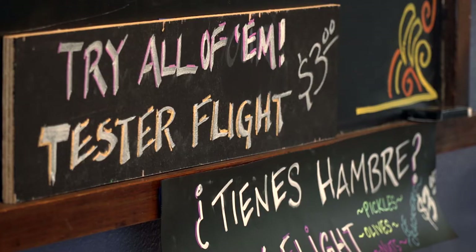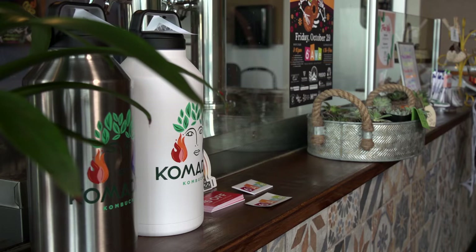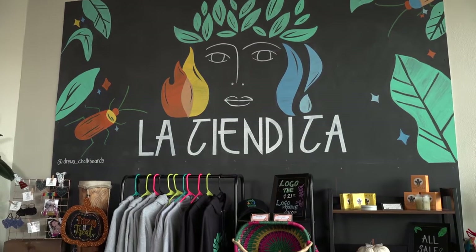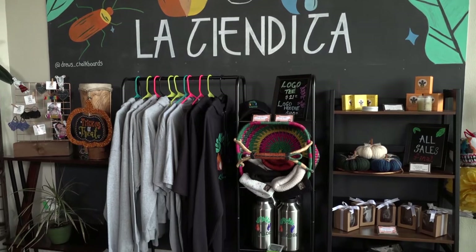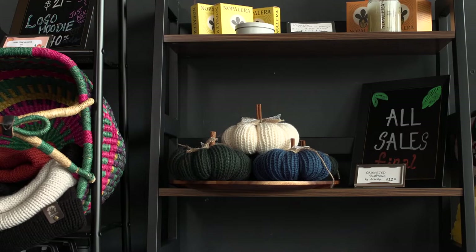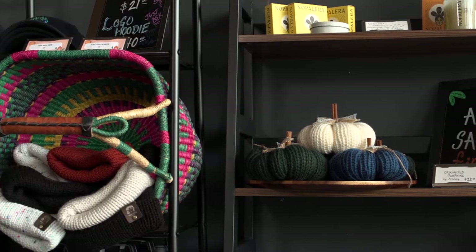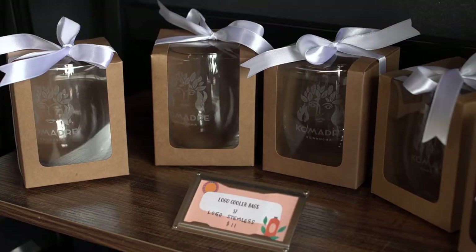Folks who are interested in trying Comadre Kombucha are welcome to visit us at our 6th Avenue taproom. If you visit the website at comadrekombucha.com, you can find an interactive map showing the 10-plus places where kombucha is being served on tap or in bottles. Folks have been really supportive and wanting to support a local kombucha provider.